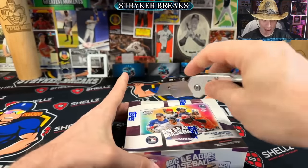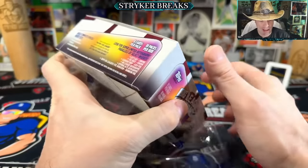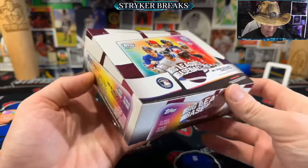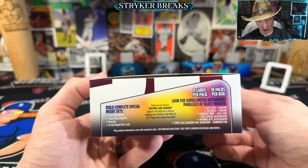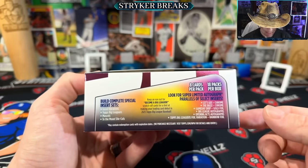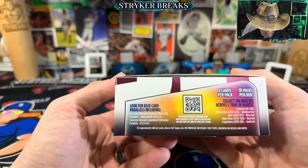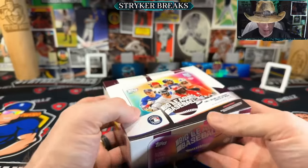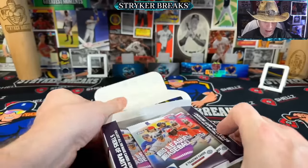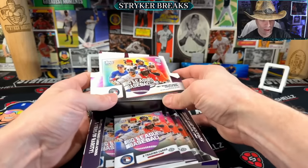Here we go, thanks for joining me. Check out the box - there's a 'Become a Big Leaguer' scratch off. If you win that, you get a card in the following year. We've got Good Vibrations, eight cards per pack, 18 packs per box. I feel like this box shows you a lot more than any other box, and I think these are going to be available in all stores that sell baseball cards - Walmart, Meijer, Target, and who knows where else.